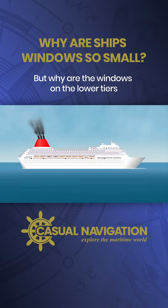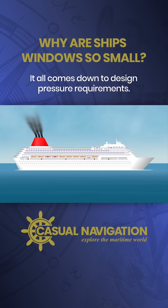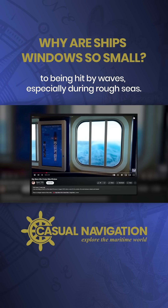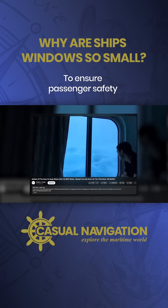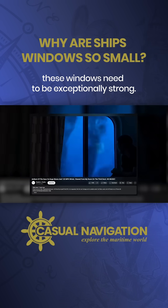But why are the windows on the lower tiers of the superstructure built to be so robust? It all comes down to design pressure requirements. Lower tiers are more susceptible to being hit by waves, especially during rough seas, so these windows need to be exceptionally strong to ensure passenger safety and maintain the ship's structural integrity.